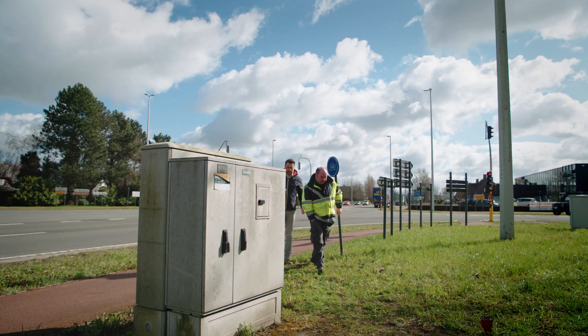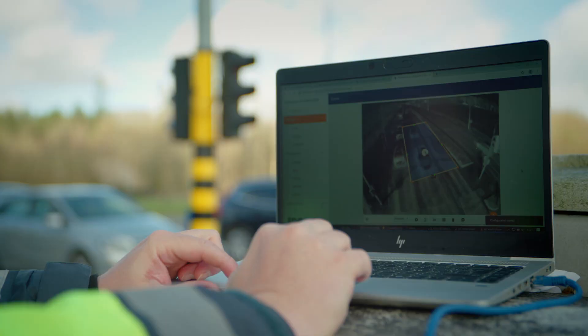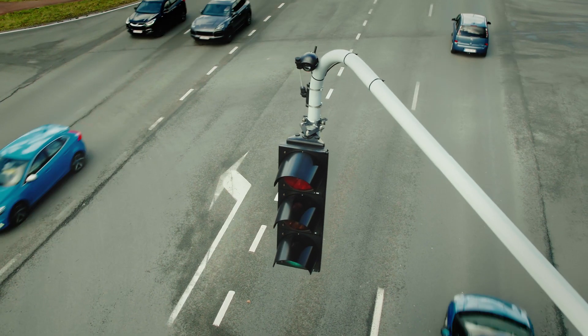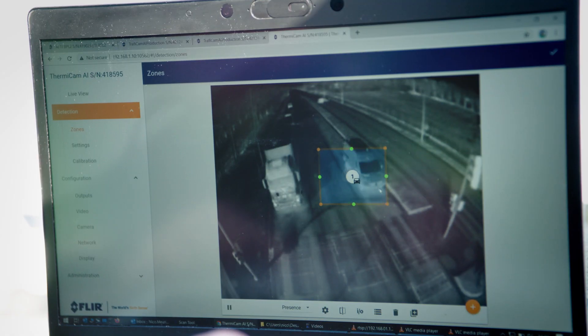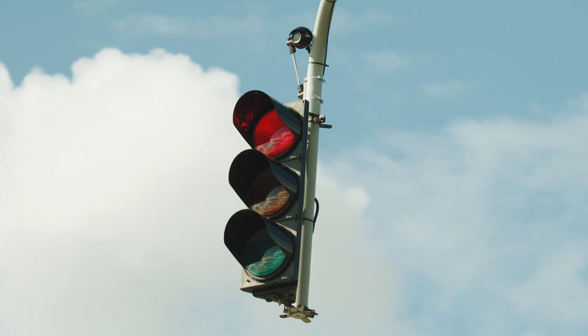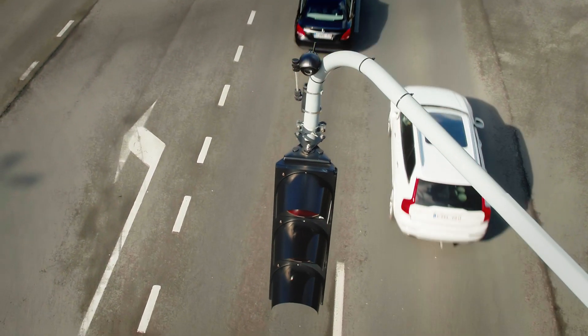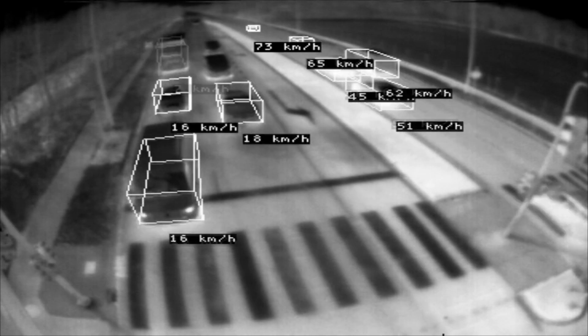Thermicam AI is easy to install. You just attach it to an existing traffic light or pole and configure it in a few simple steps. Thermicam AI is now the best way to control intersection traffic in real time and collect the data you need to help your city make better decisions for the future.